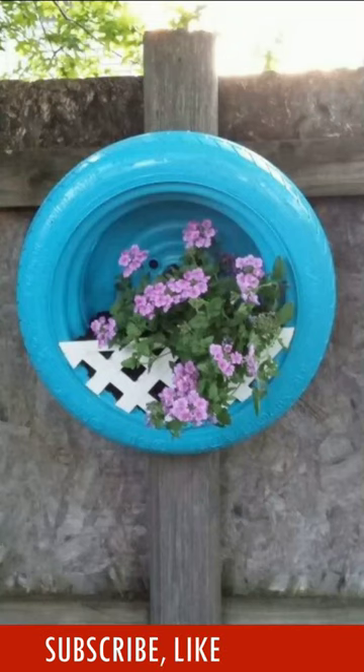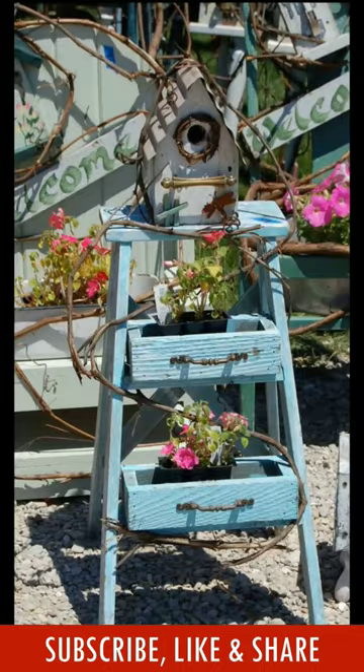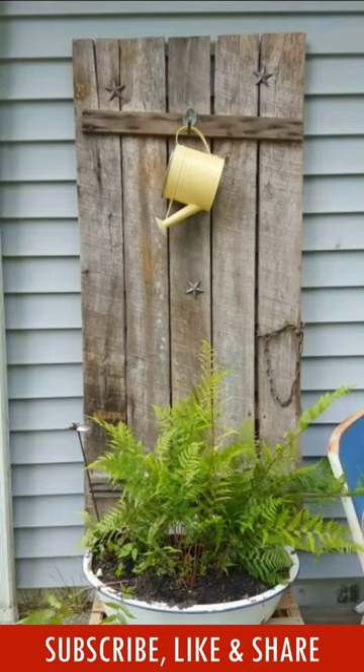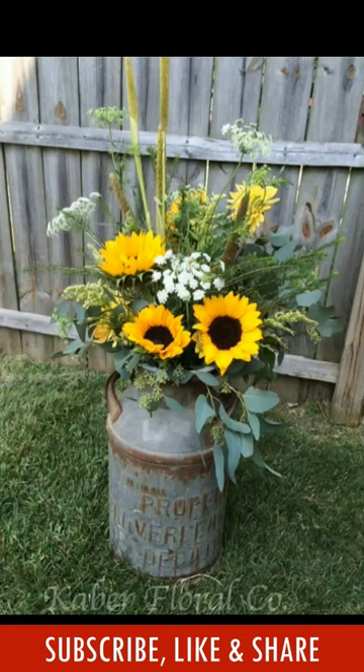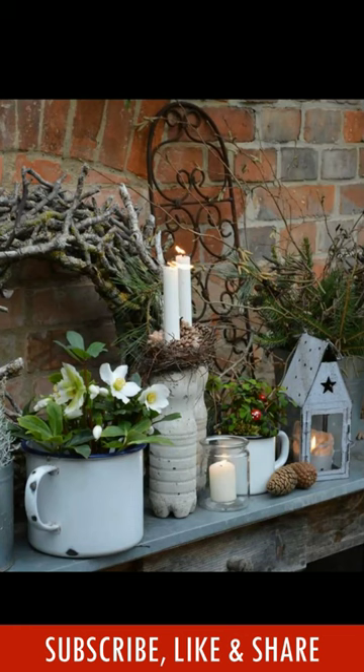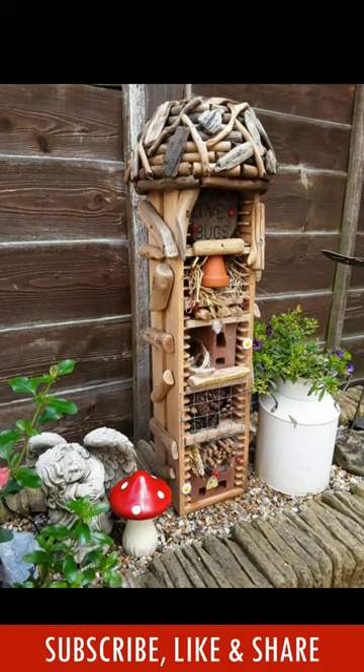If you love gardens as much as we do, why not make your time spent in the garden even more fun and joyful with some unique décor. Vintage garden decorations are full of charm. If used creatively, they will add lots of extra beauty and magic to your garden.